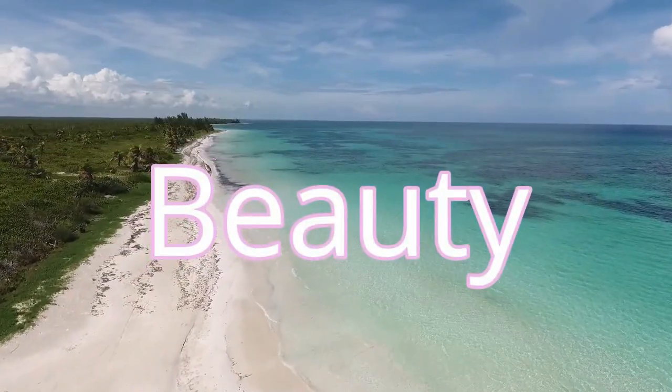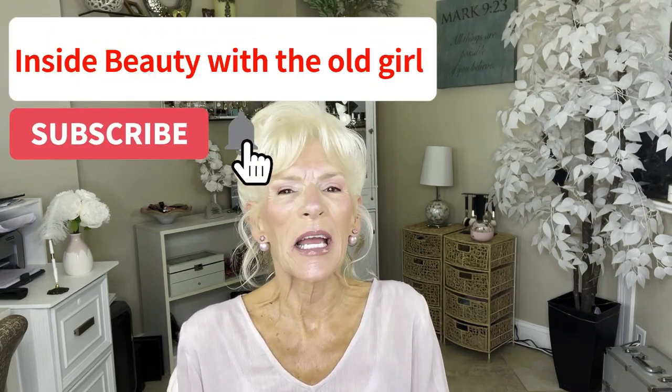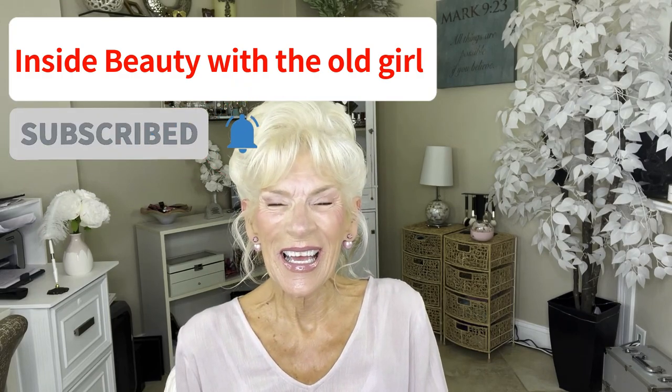My hair care must-haves. Hi and welcome to my channel. My name is Sheila and I am so grateful that you are here. In today's video, I want to talk about my hair care must-haves. I'm not talking about specific product brands because I'm not loyal to any brand. These are just the basics that I have to have for my hair.